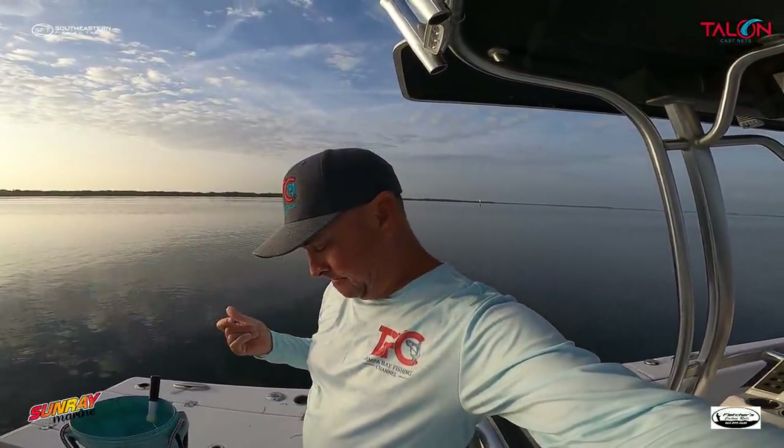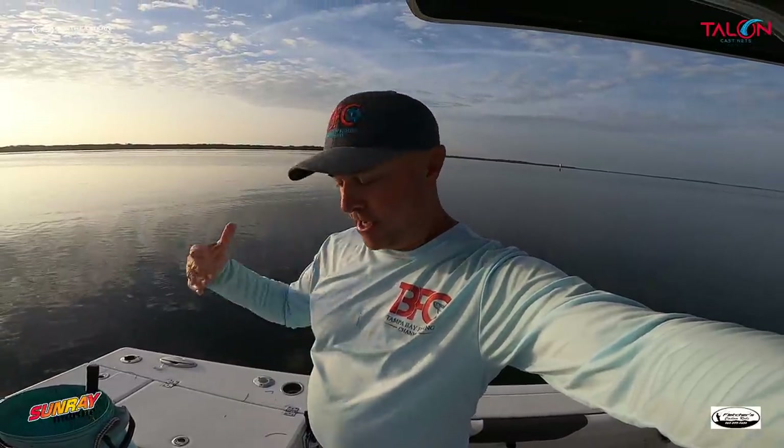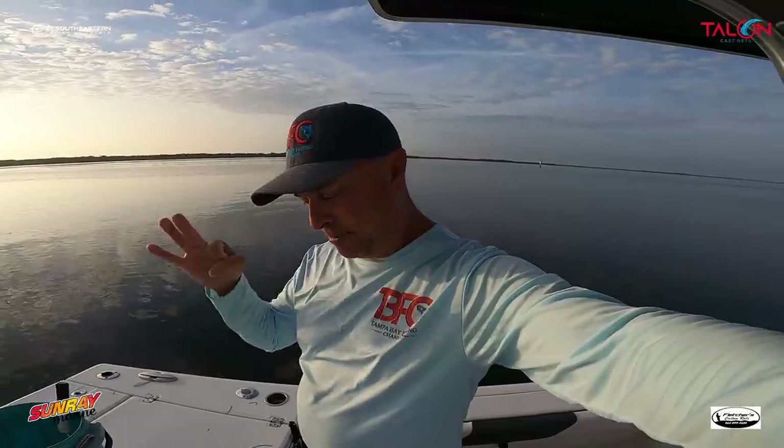As most of you know, there are actually two different types of what we would call a sardine or whitebait. There's a scaled sardine — whitebait, cricket — they call them different things throughout Florida. We call them whitebait or greenbacks. Some people call threadfins greenbacks, but I call them threadies, and then I call the other ones scaled sardines. You can see a difference between the two.